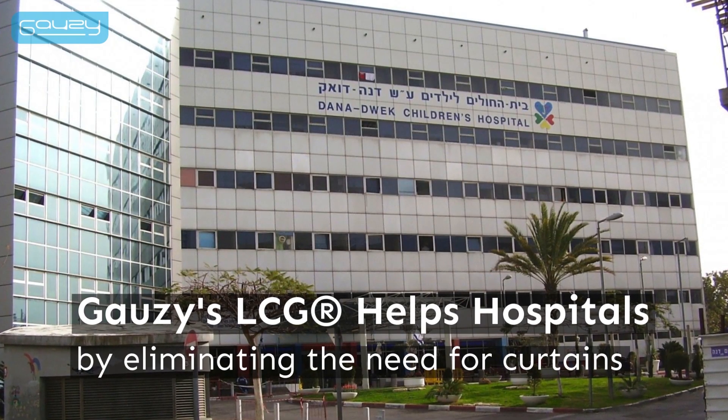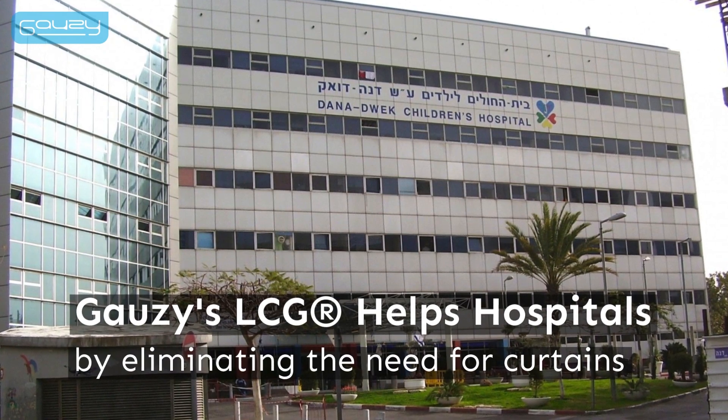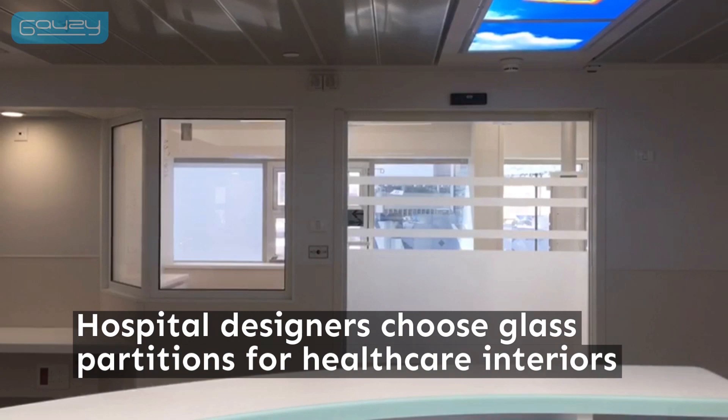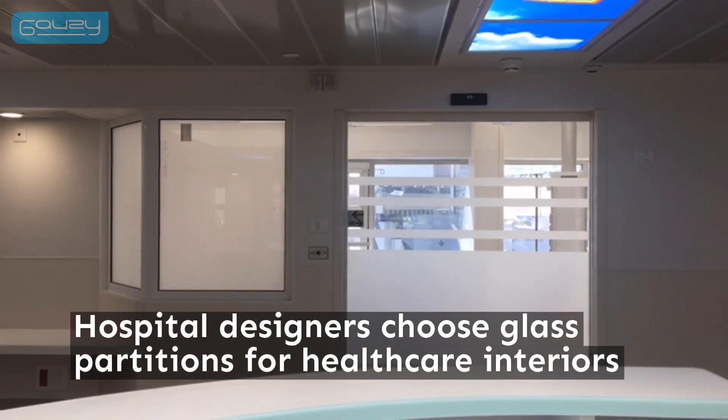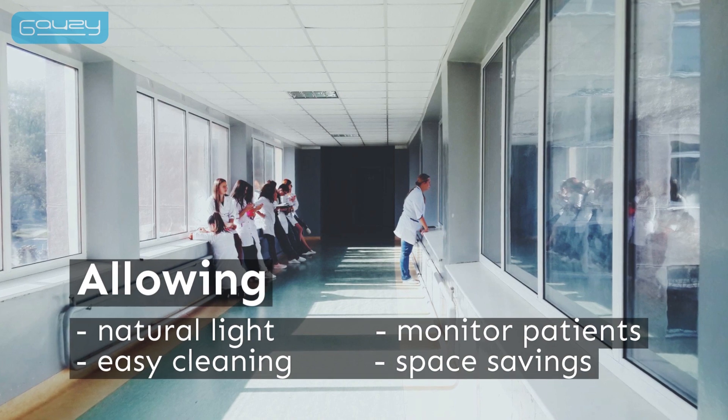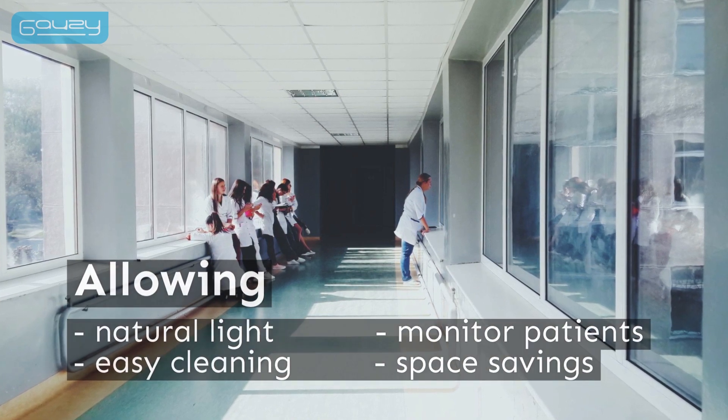Gauzy's light-controlled glass technology helps hospitals by eliminating the need for privacy curtains. Hospital designers frequently choose glass partitions for healthcare interiors — they let in natural light, are easy to clean, and allow staff to easily monitor patients.